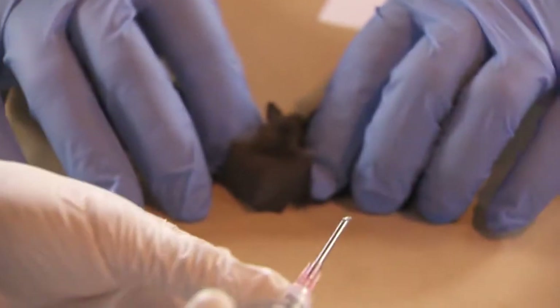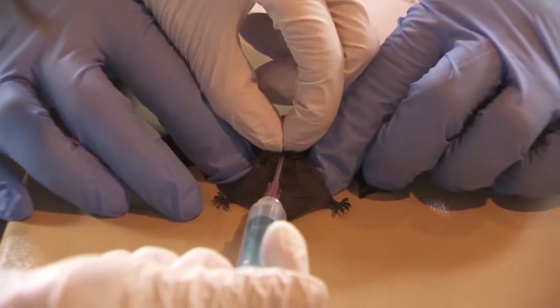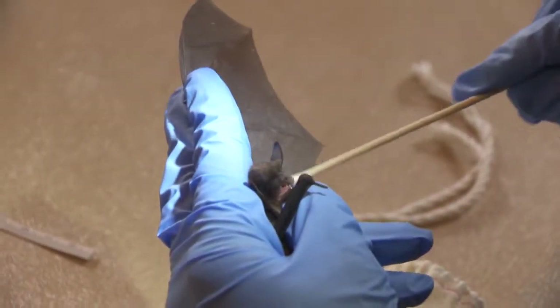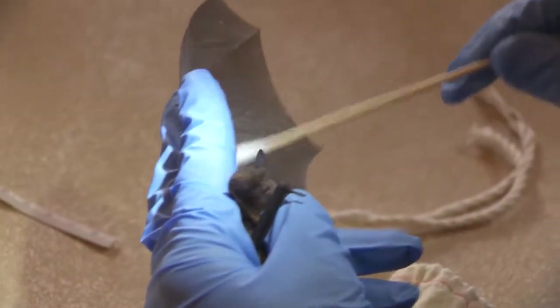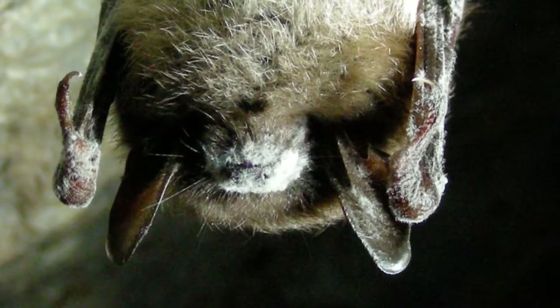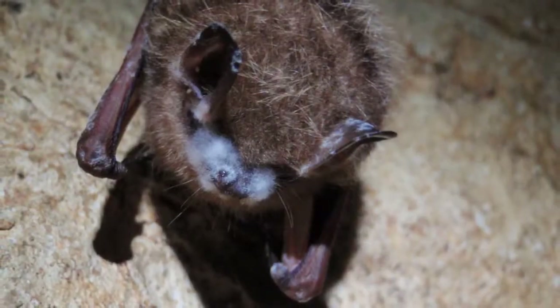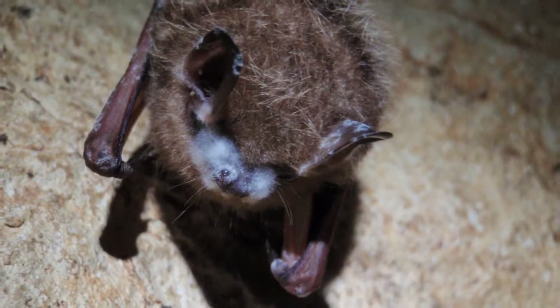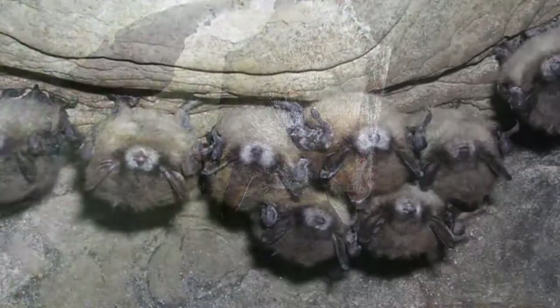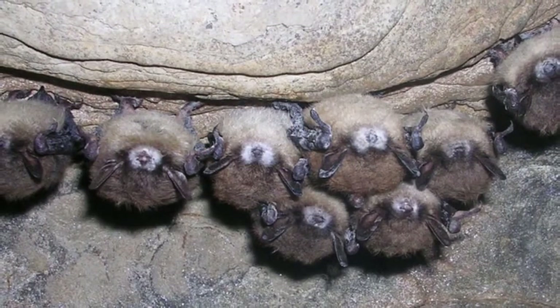They're also taking samples of the skin microflora — bacteria and fungus on the skin — to test whether the bats potentially have white-nose syndrome. White-nose syndrome is a fungus that kills small bat species during hibernation. The syndrome has not been detected in BC yet, but biologists are already looking at ways of mitigating its potential impact on local bats.